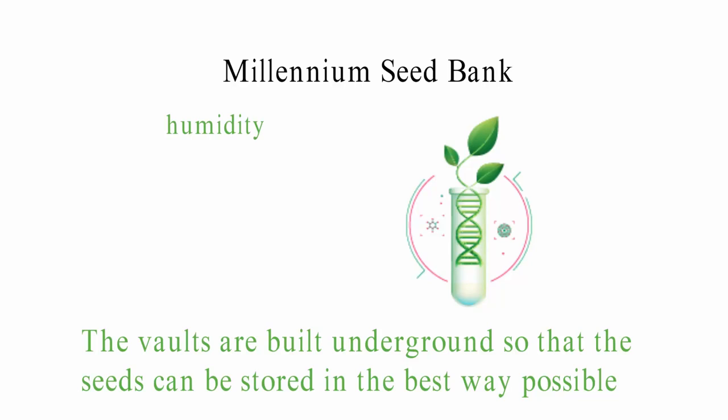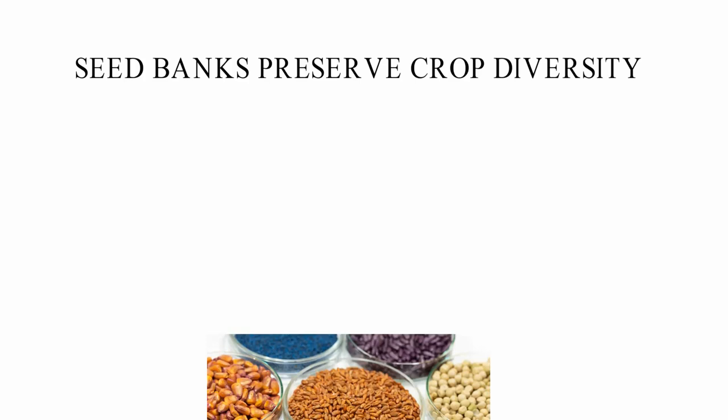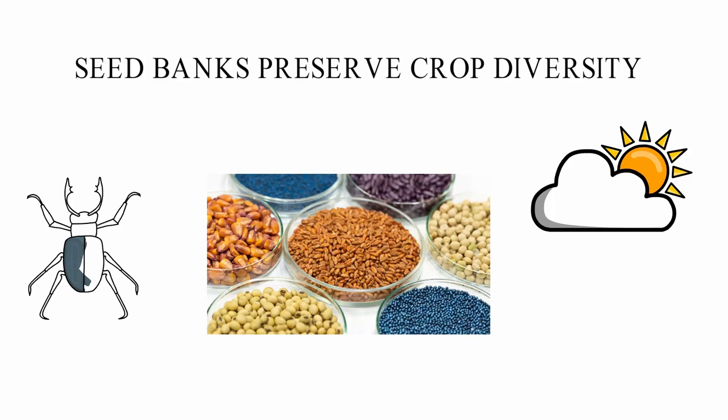Seed banks preserve crop diversity. Seed banks are very important for the long-term preservation of crop diversity. In the next few years, a lot of the world's food crops are going to die out. Most crops are hurt by the gradual change in the climate. As a result, crops are becoming less able to fight off pests and diseases, which means that in the event of a major outbreak, important plant species could be lost. It's possible to keep seeds in a seed bank for a long time without them going bad.